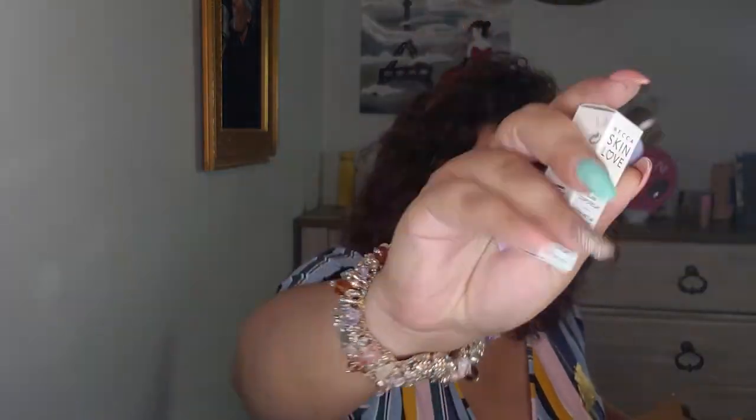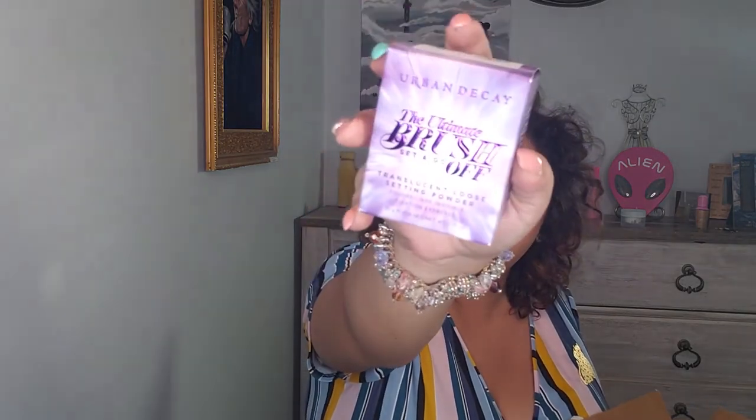I paid $25 for the under eye setting powder and $19.50 for the Hydromist Set Refresh Powder. For any Becca purchases over $35, I received two samples: a Skin Love Glow Elixir and a First Light Priming Filter Instant Complexion Refresh.